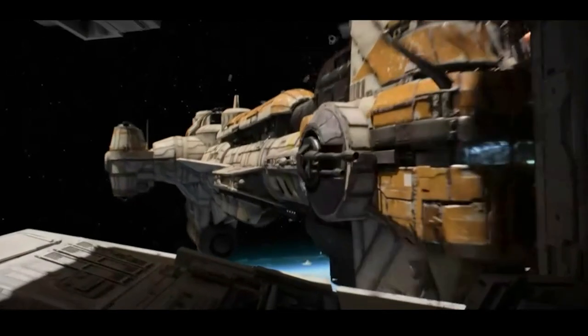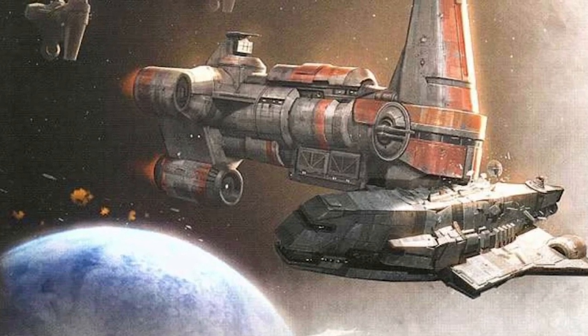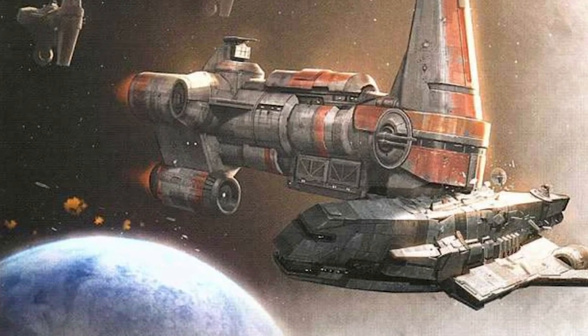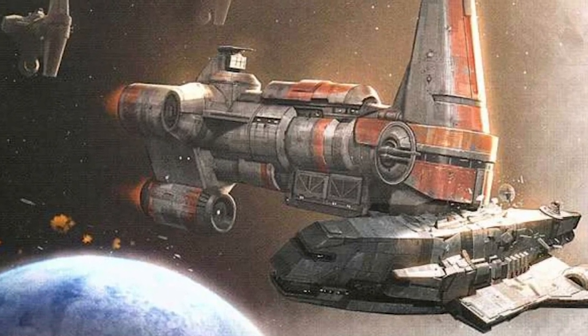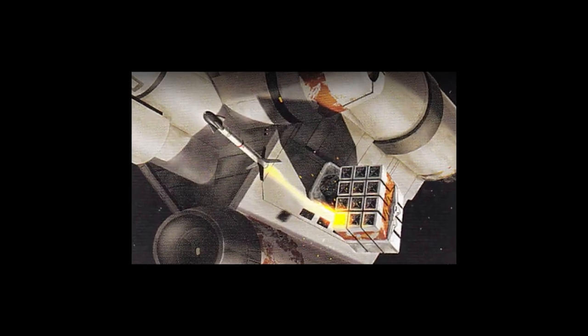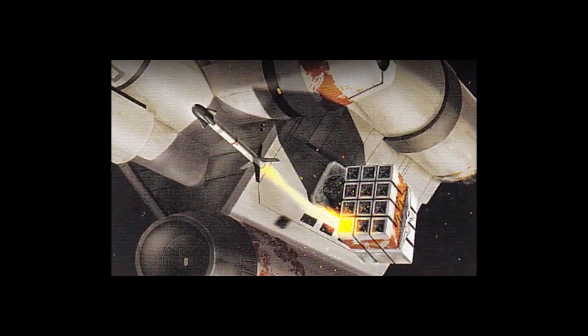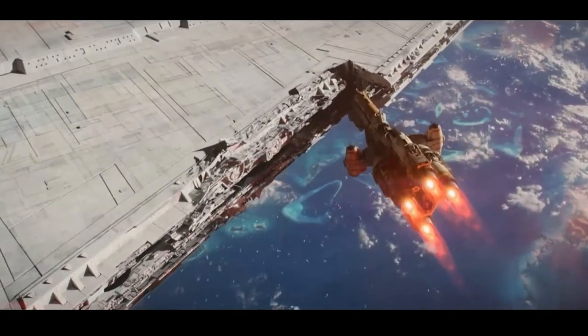Armed with a number of light and heavy turbolasers, and designed for ramming attacks, with heavy shields and a reinforced hull in the front, even heavy collisions only resulted in minor damage to the Hammerhead's bow. It was also easy to upgrade with proton torpedoes, adjust the sublight engines to make it faster, and increase the hull size for transportation.